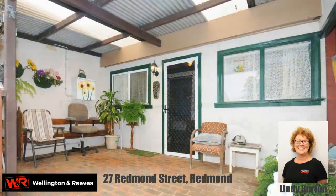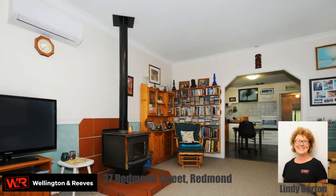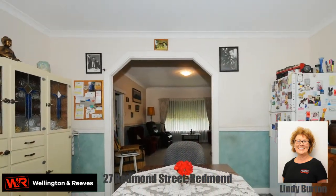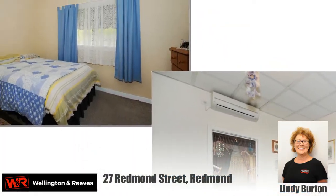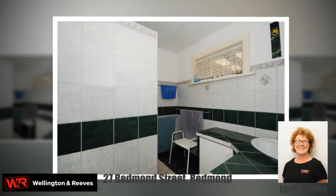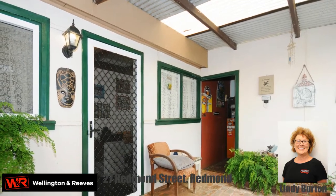Once a modest settler's cottage and general store from around 1915, the existing home has been extended to include a large lounge, country kitchen, office, four bedrooms, renovated bathroom, spacious utility and laundry area. Foyer and storeroom or extra bedroom off the porch.